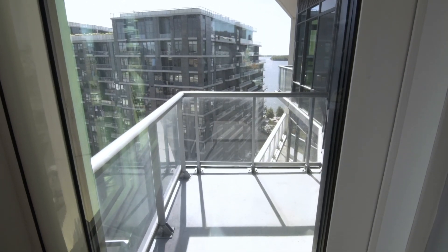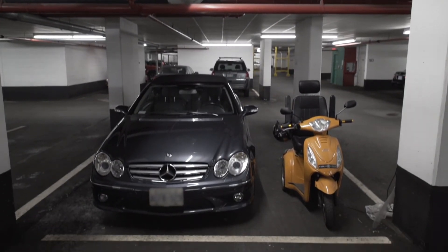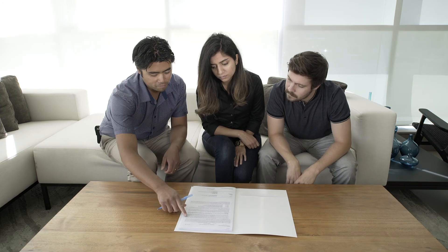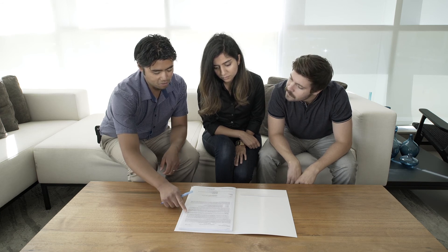It's common for some features within your unit — like balconies, terraces, or even parking spaces — to actually be common elements. Be sure to check your disclosure statement or registered declaration and description so you're in the know.